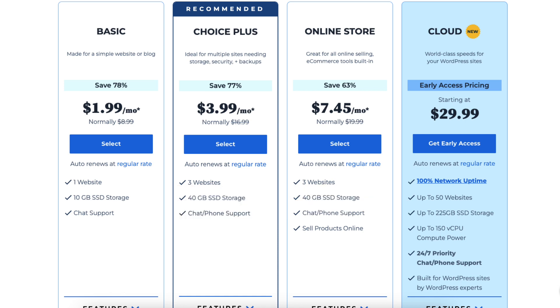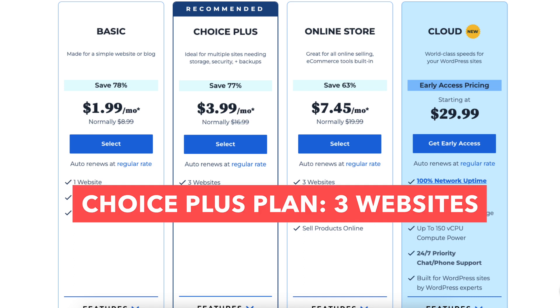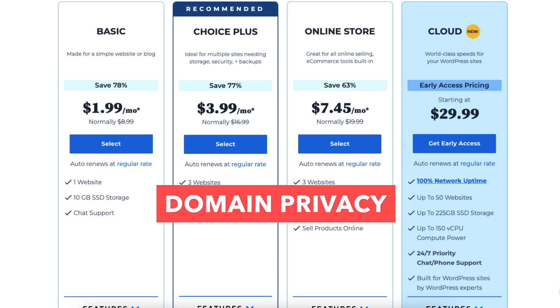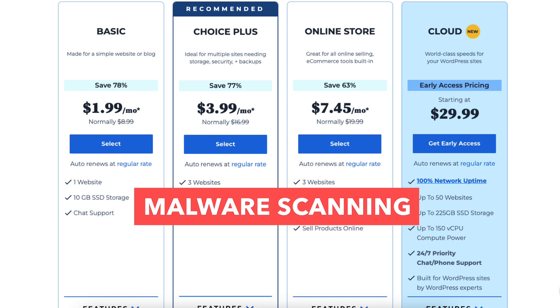The Choice Plus plan is as low as $3.99 a month. It allows 3 websites and comes with 40GB of SSD storage. The Choice Plus plan also comes with free domain privacy, free automated backups for 1 year, and malware scanning.